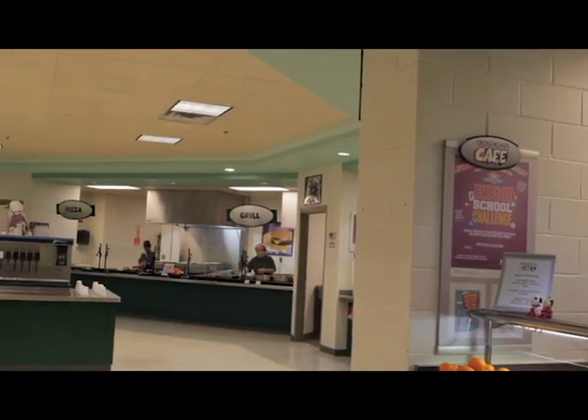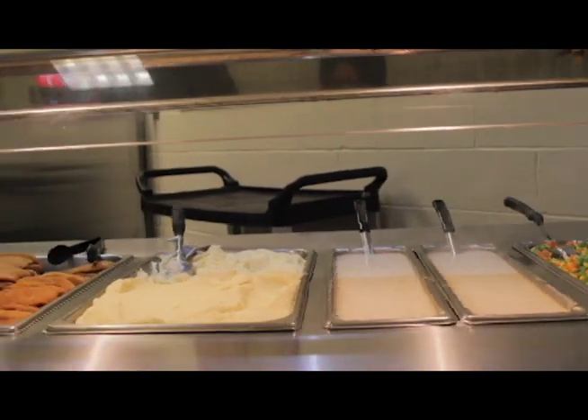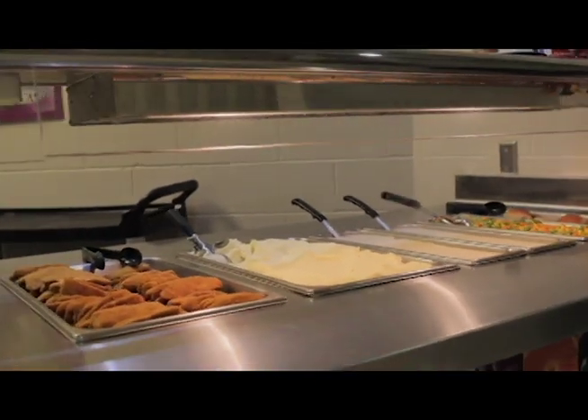Welcome to the Norman North Cafeteria, where we have a variety of food stations. The favorite station changes every day. It includes items like chicken tenders, freshly baked rolls, mashed potatoes and gravy, and mixed vegetables.